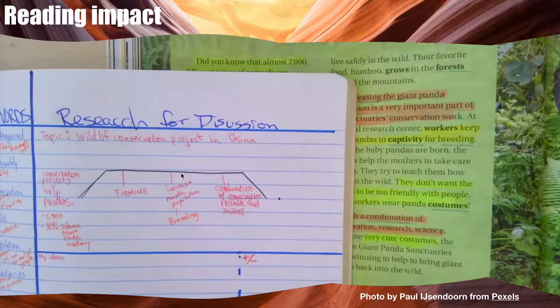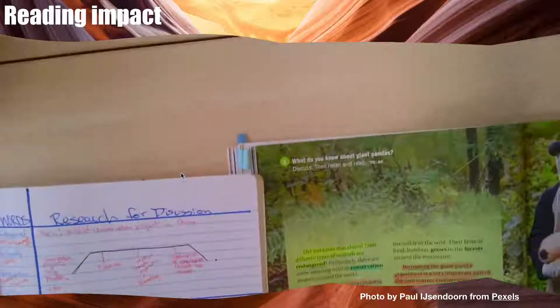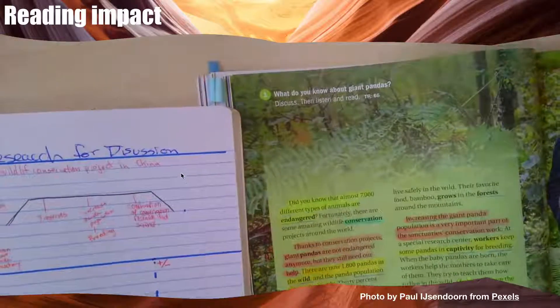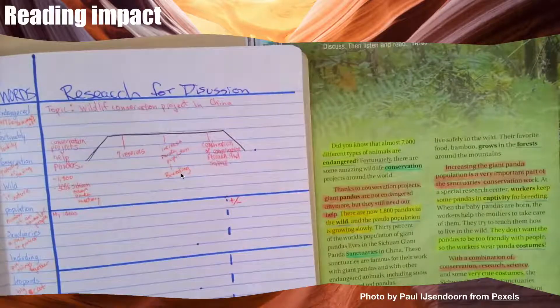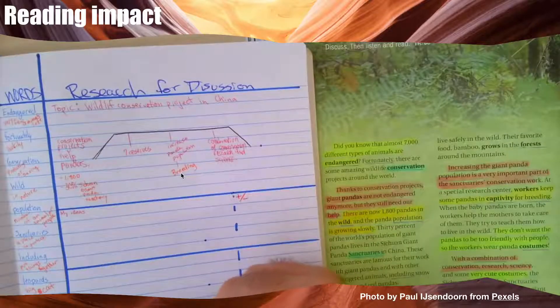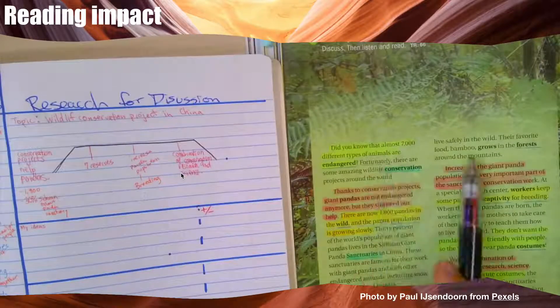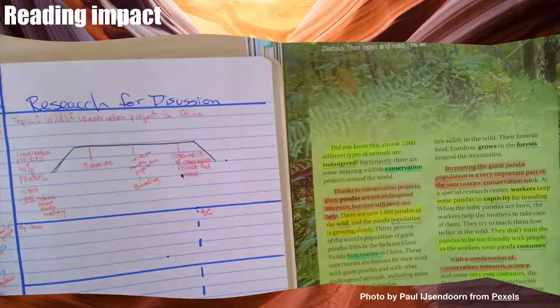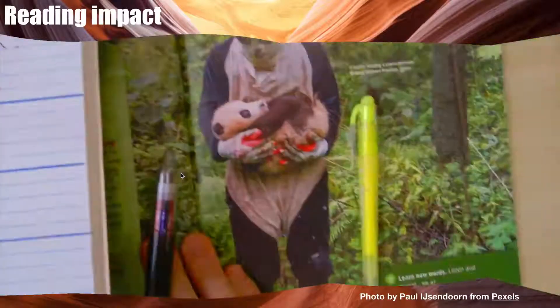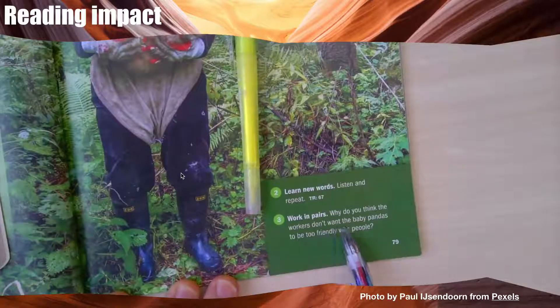Now I have a few things: one, I have a list of words from the reading that might be useful during my discussion; two, I have highlighted the text so I can easily find the important points; and three, I have some bridge notes about the text. What should I do next to prepare for my discussion? I can look at the discussion question: why do you think the workers don't want the baby pandas to be too friendly with people? And I can think about this question.